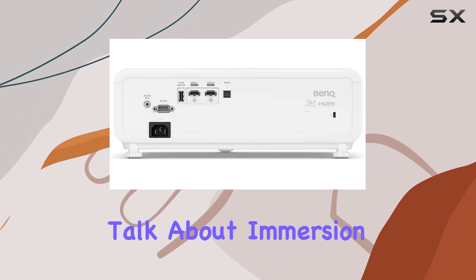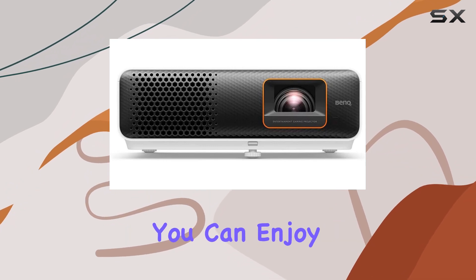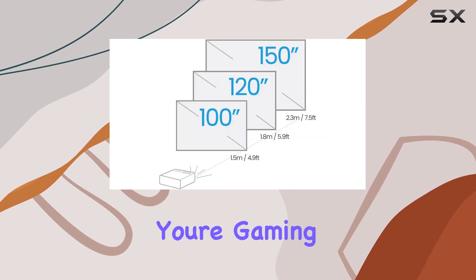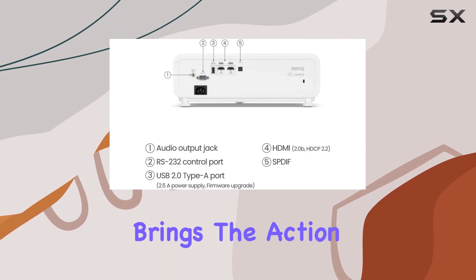Now, let's talk about immersion. Thanks to its short throw projection distance, you can enjoy a whopping 100-inch gameplay experience from just 4.9 feet away. Whether you're gaming in a cozy living room or a dedicated gaming space, this projector brings the action to life like never before.